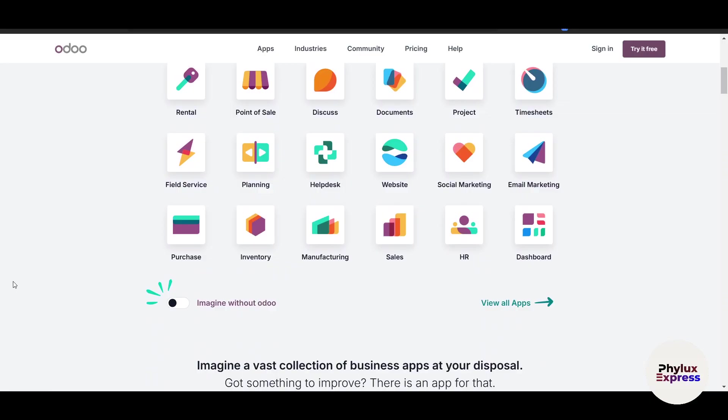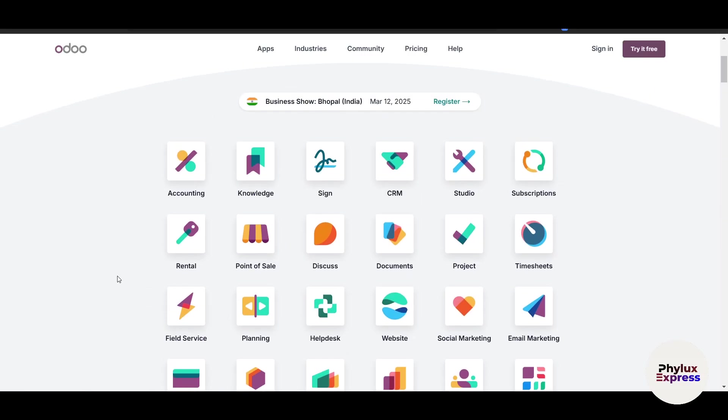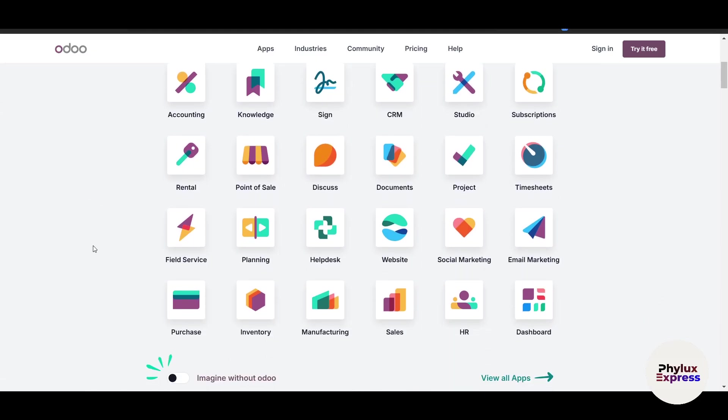There are many more applications in development, which is impressive. The interface is modern and user-friendly, but the sheer number of options can be overwhelming for beginners. That said, if you focus on a specific module, it works really well.